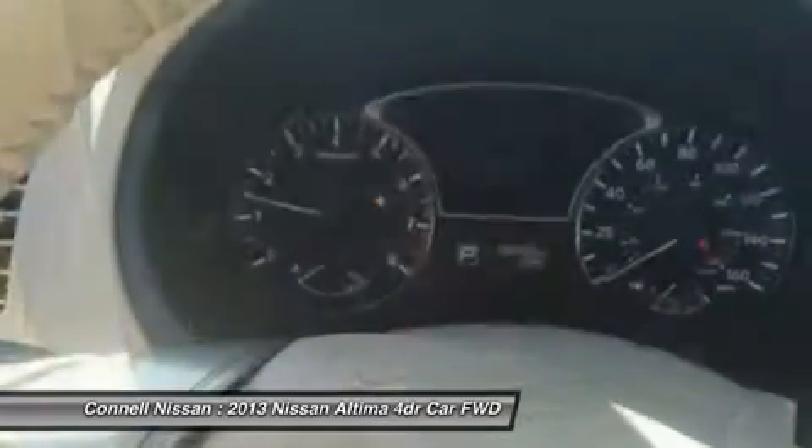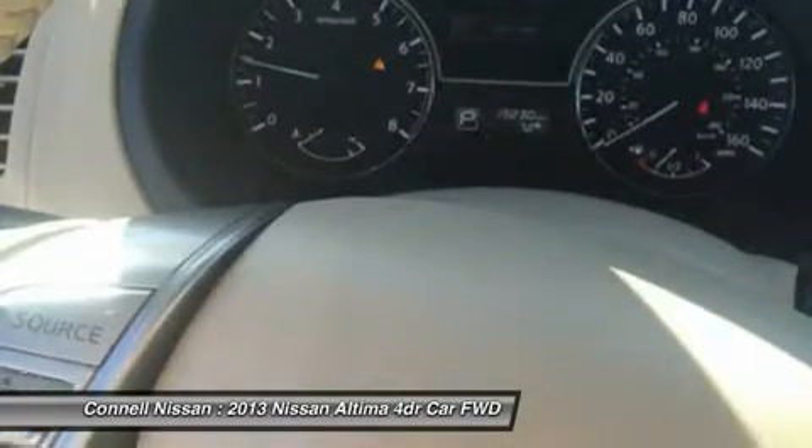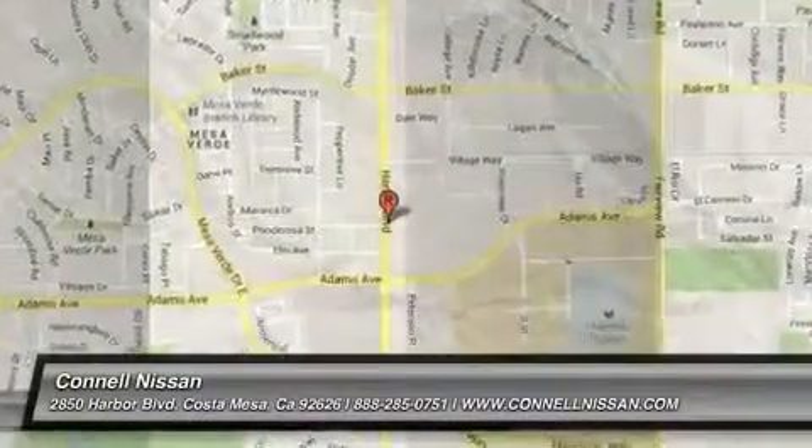Interesting features of this model are handsome, flowing lines, two great engine choices, available amenities to suit every taste, standard continuously variable transmission, and excellent fuel economy from the 2.5L engine.